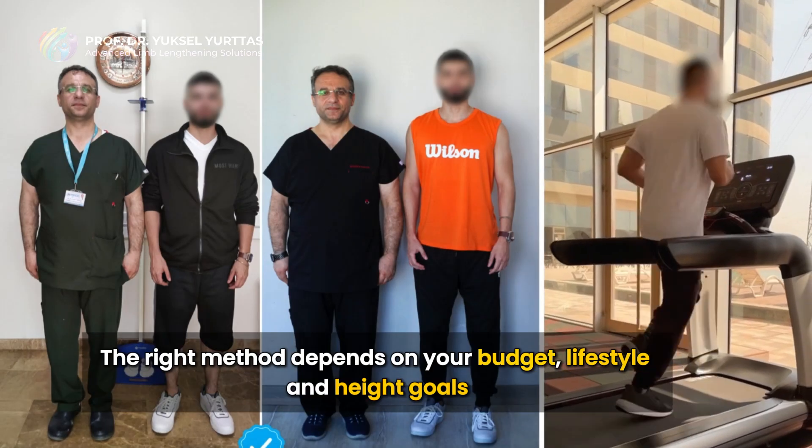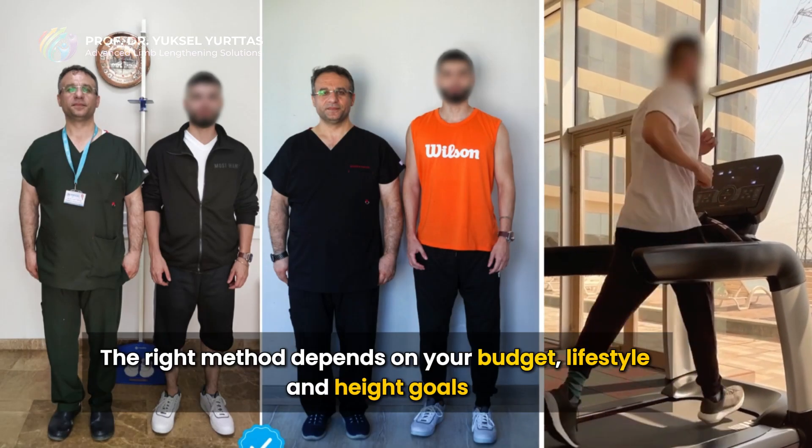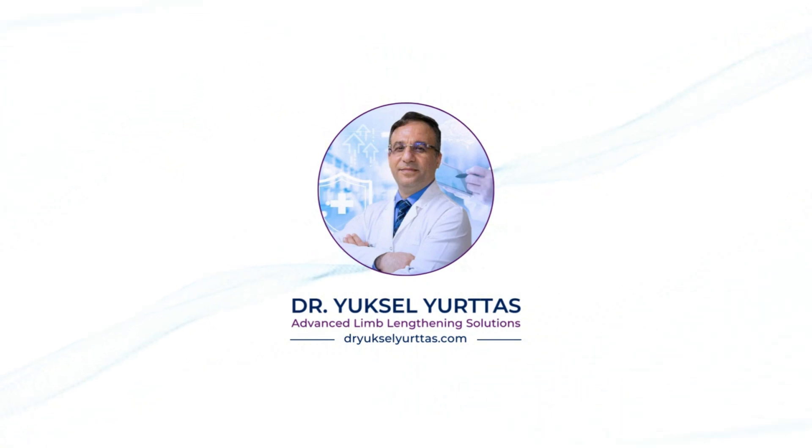The right method depends on your budget, lifestyle, and height goals. To learn more and see which fits your situation, follow us and get in touch today.